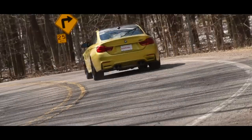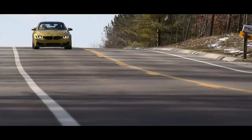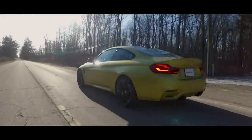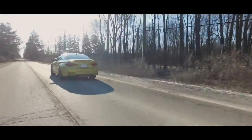The BMW M4 begs for an open racetrack, sunny weather, and a tank full of high-octane petroleum distillates — none of which we have here. Trips to the mall in this thing are like asking Julia Child to heat you up a TV dinner. How insulting.